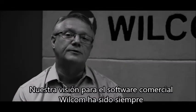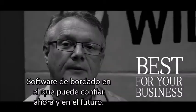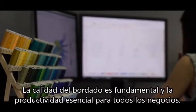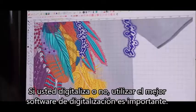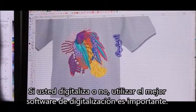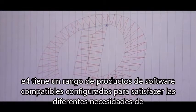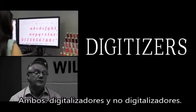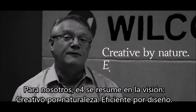Our vision for Wilcom commercial software has always been the best embroidery software for your business — embroidery software you can rely on both now and in the future. Quality embroidery is fundamental and productivity essential for all businesses. Whether you digitize yourself or not, using the best digitizing software is important. For us, E4 is summed up by the vision: creative by nature, efficient by design.